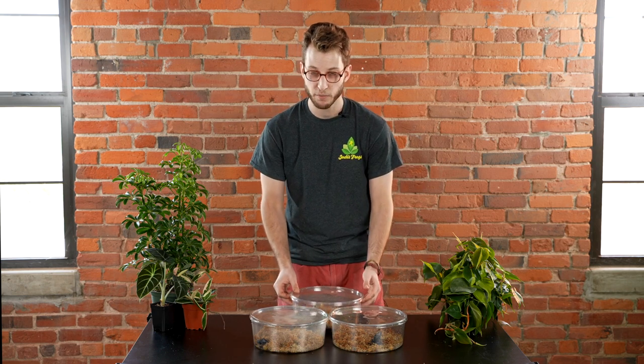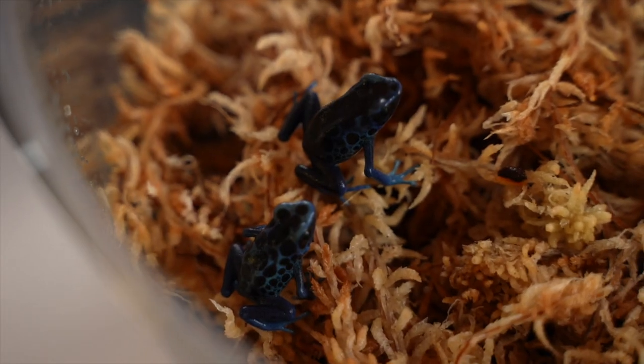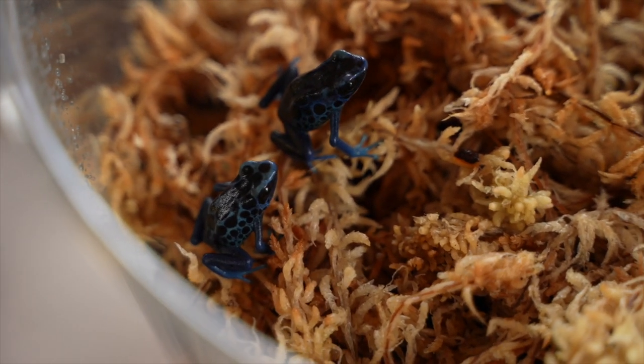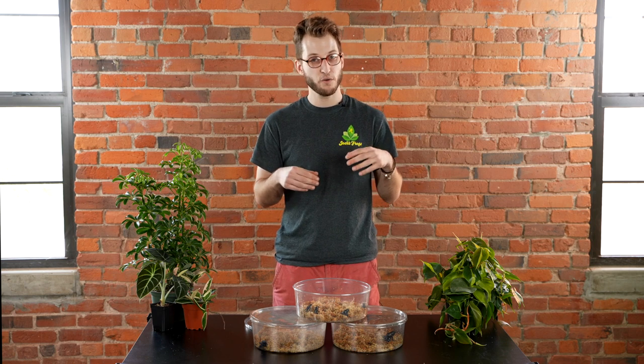They can be pretty variable, especially as froglets. As you can see, these guys have quite a bit of variability in terms of shading and spots — they're just a really unique species. They're not nearly as common as the azureus, but I think they're just as cool if not cooler.